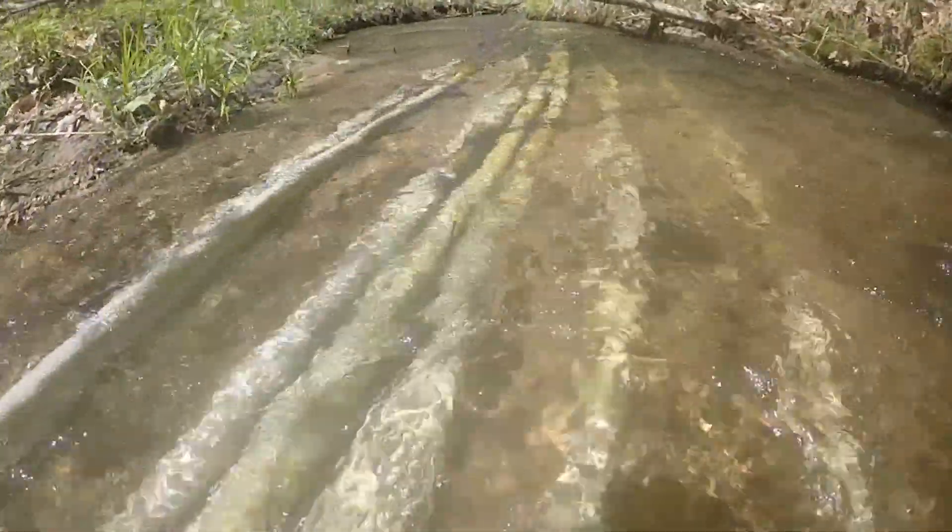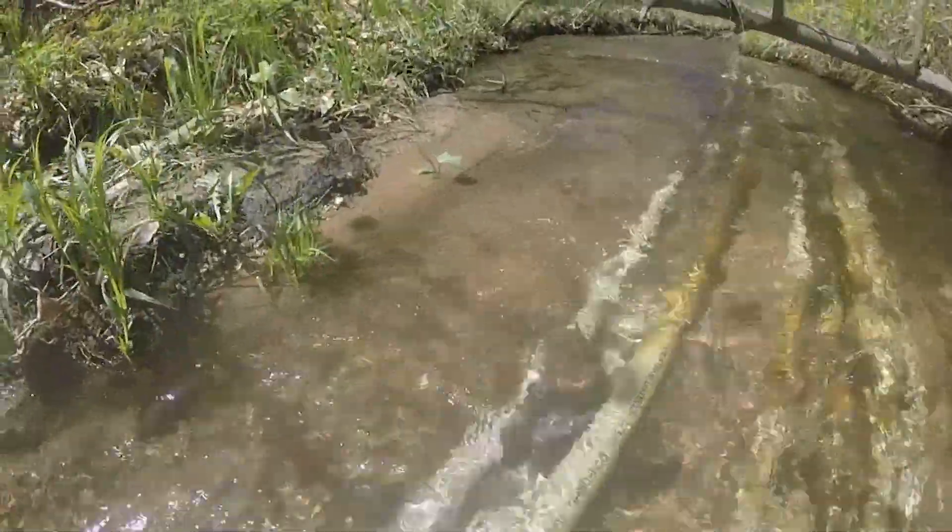There are several goals in regards to the remote site incubator research. First is to see how we can operate these in our streams. Since this is quite a bit different system than out west, we've learned a lot on how to place them, and what difficulties we've had with sediment and sand.